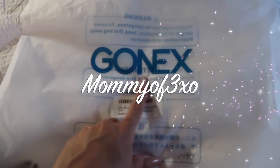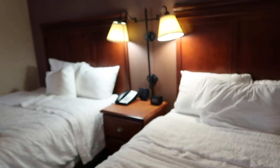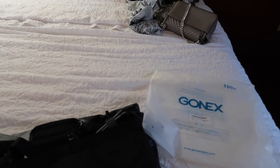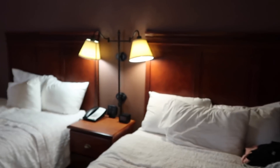Hey guys, welcome back to another video. Gonex sent us these two bags. We are actually in a hotel room right now, as you guys can see. There's Alain outside making some coffee with our little travel coffee machine. Today, Gonex sent us these travel bags, and I thought it would be perfect since we are in a hotel room.